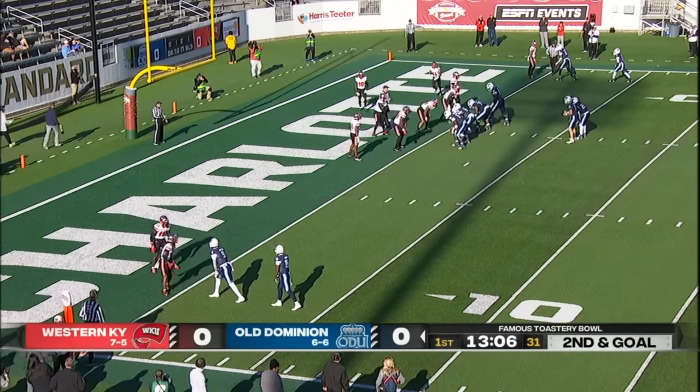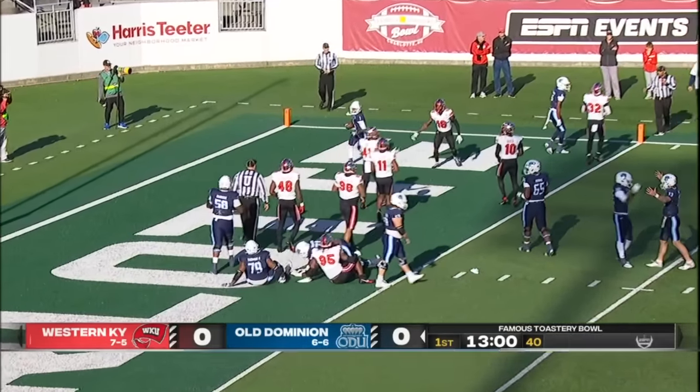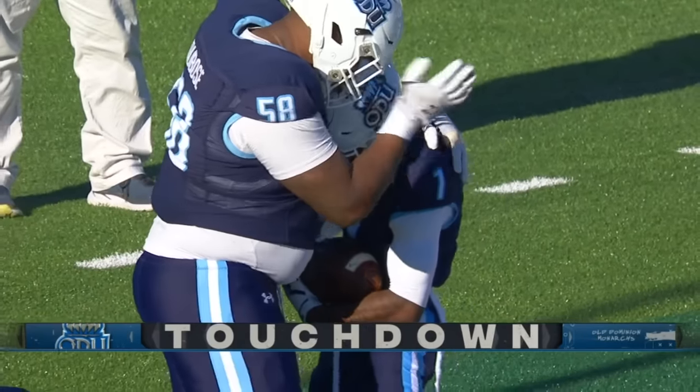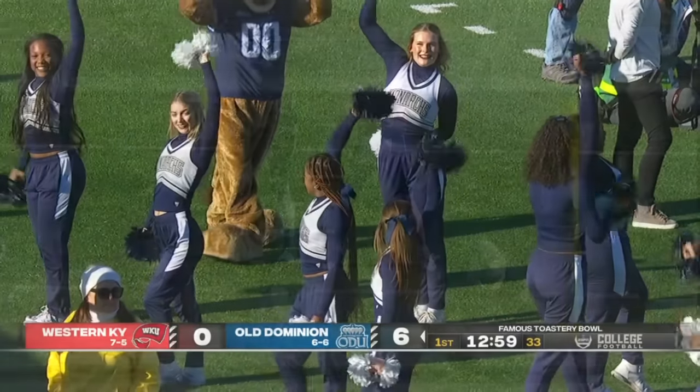Taking a look at that play — you see ODU going quick once again, just trying to line up and makes it look easy. Really easy. Isaiah Page from one yard out with his second touchdown reception of the season.